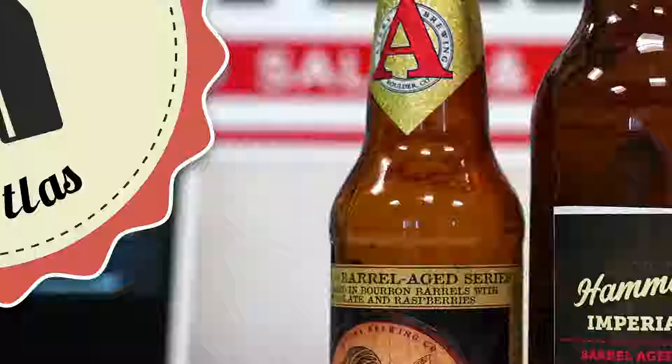Did anyone look into how well this ages — can you age it a couple of years? I assume it bottle conditions because when we were there they were selling bottles going all the way back to 2016, though they were expensive. I think this is going to age in the bottle. Does it turn more into a barley wine after a couple years? There's only one way to know — hold on to them and try it.